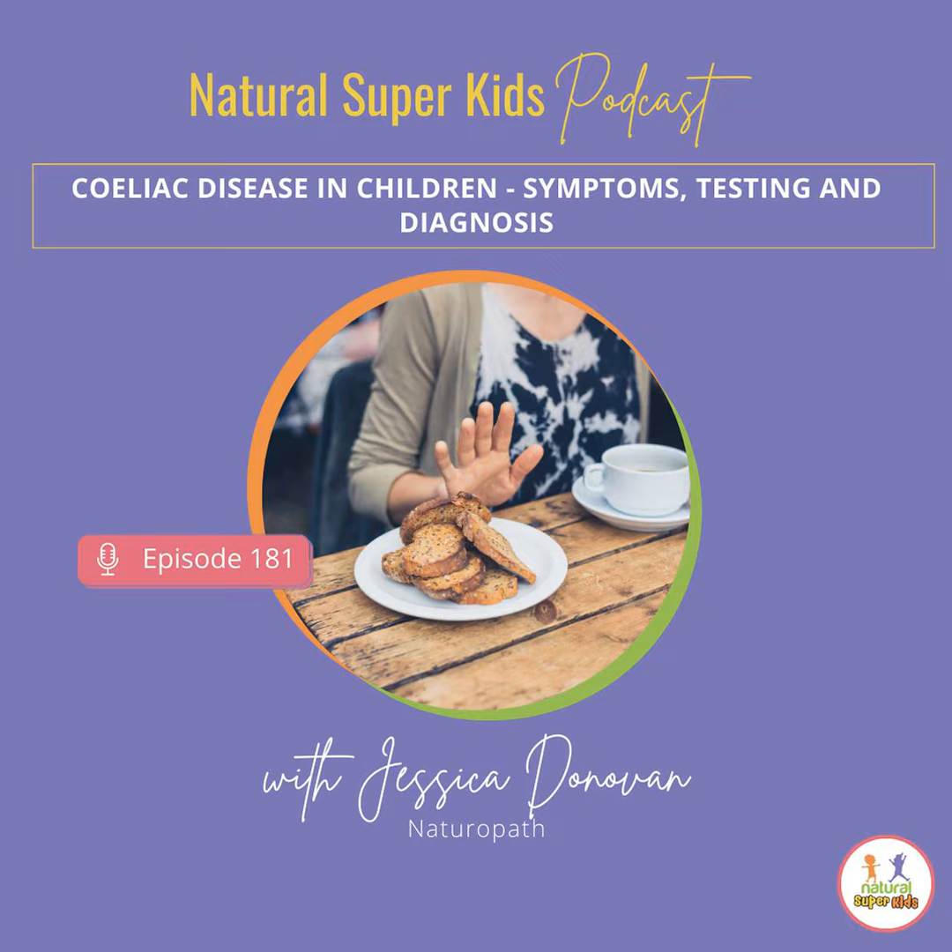Let's talk about some of the signs and symptoms, because this is where people can get really tripped up. As I said, it seems like it should be obvious, but it's not always obvious because it affects different people differently. There are more than 200 known celiac disease symptoms, and they're not all digestive or gut related either.